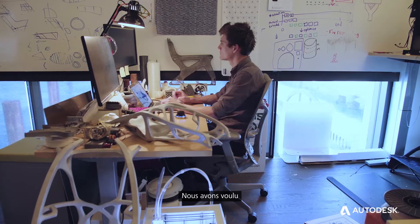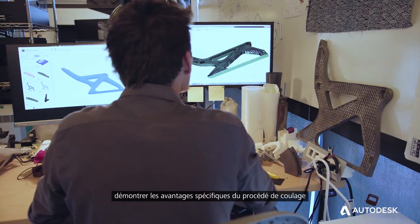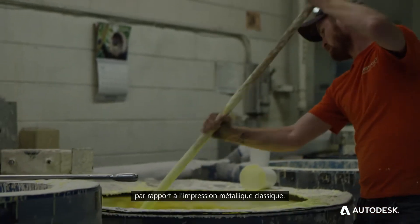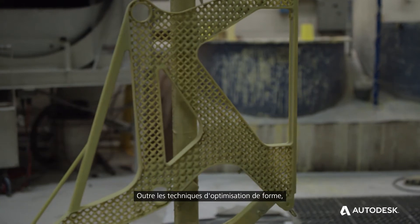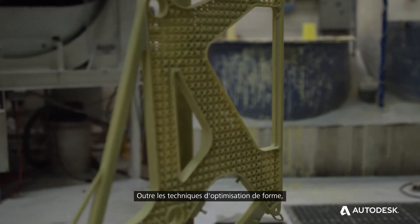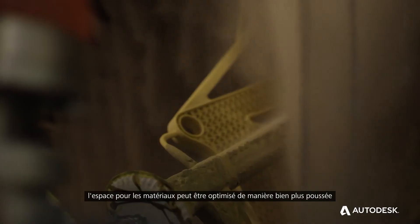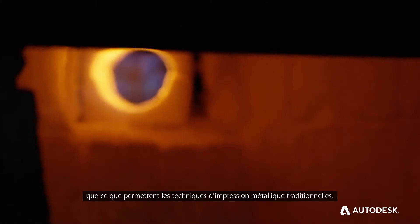One of the things that we sought to do was demonstrate some of the unique advantages of the casting process over conventional modern metal printing. In addition to shape optimization techniques, you can also optimize in the material space to a far greater degree than is possible with conventional metal printing techniques.